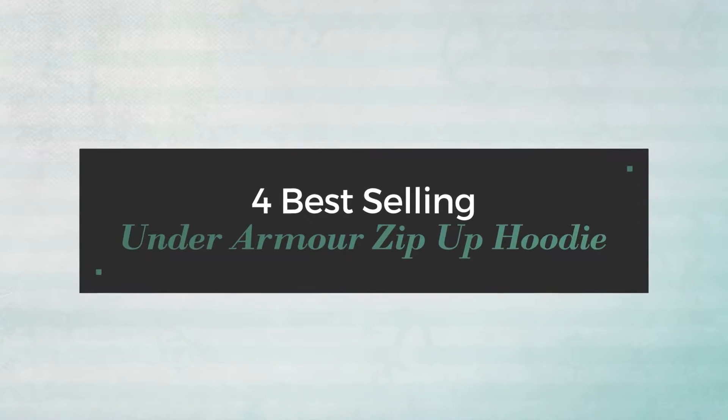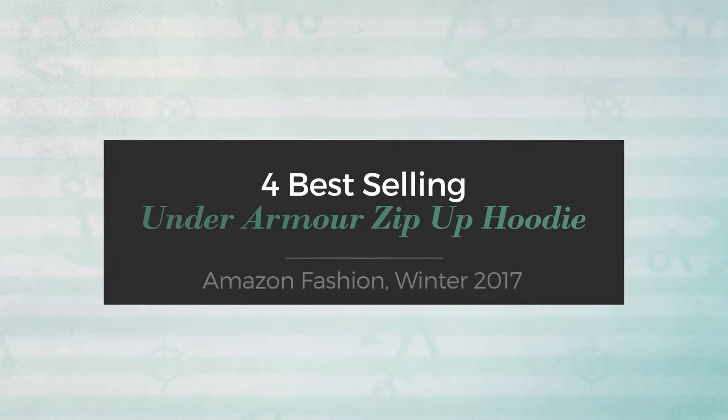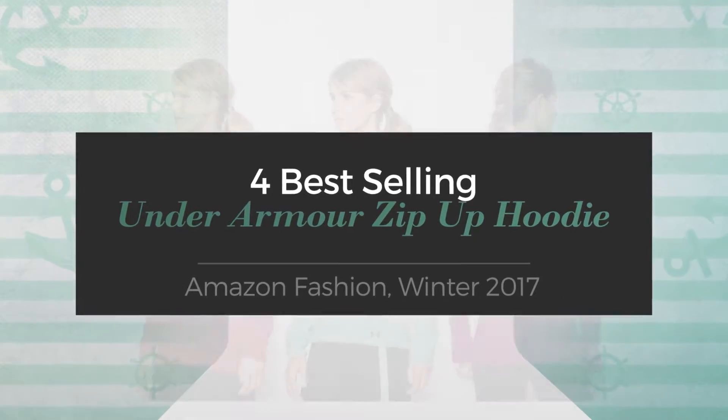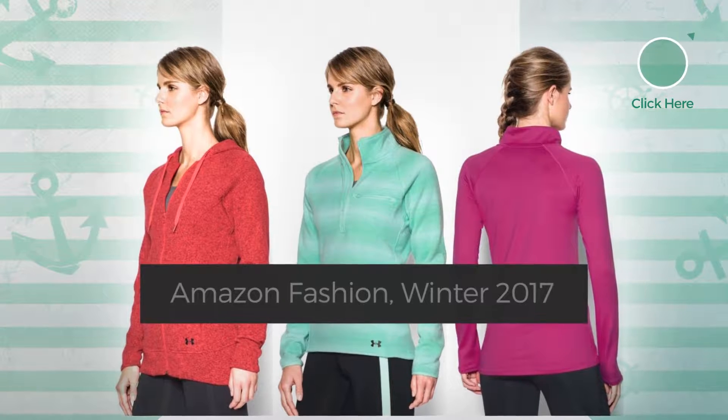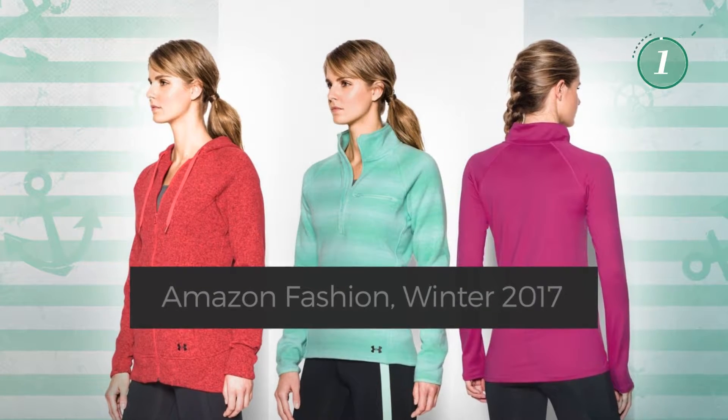Best Selling Under Armour Zip Up Hoodie. Amazon Fashion, Winter 2017. At any time, click the circle and get the details about your favorite dress.